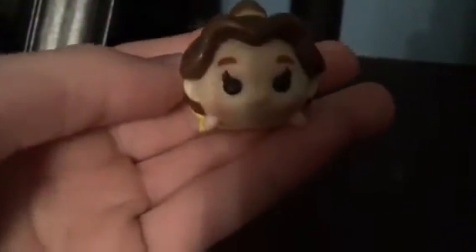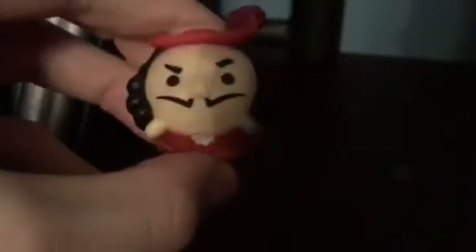I also have Belle from Beauty and the Beast. Gaston from Beauty and the Beast. I have Captain Hook from Peter Pan. I also have Pinocchio. I also have Mrs. Potts from Beauty and the Beast. I also have King Louie from The Jungle Book.